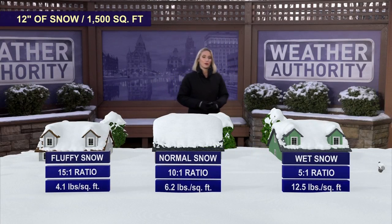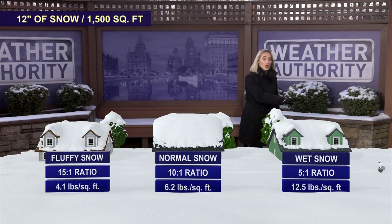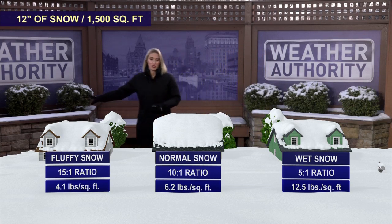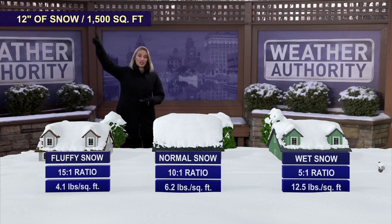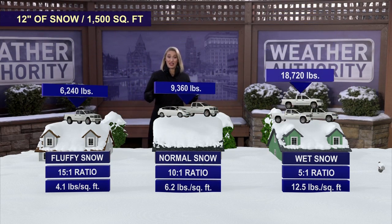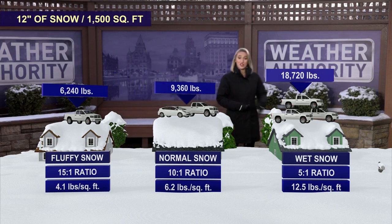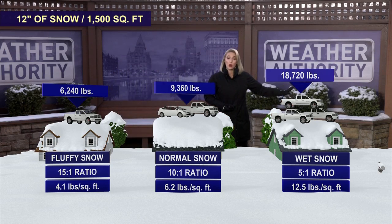Let's take a look at a couple of examples, starting with wet snow, normal snow, and fluffy snow on the roof of a house, using the example of 12 inches of snow. Here's how much it can weigh: as much as a truck worth of snow on your roof for fluffy snow, a truck and a car worth for normal snow, and wet snow can weigh as much as three trucks on your roof for 12 inches.